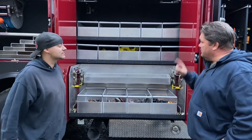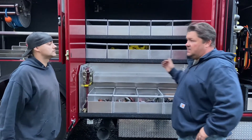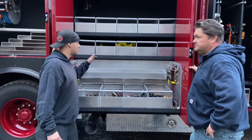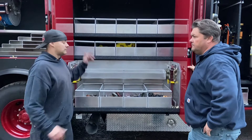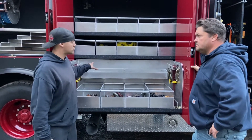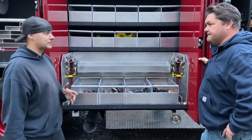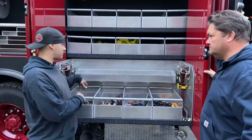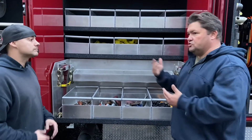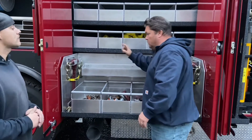You guys do incredible work. I want to talk about this custom compartmentation that you did — the three-sided slide-out. Tell me what you guys did here. So this compartment was completely empty, three shelves. They wanted all their rigging, straps, chains, chain binders, etc. in here. To gain some usable mounting surface, we put three sides on the bottom slide-out that comes out with the slide-out, so you're not reaching into the back wall trying to get to all your stuff. It makes it usable, so you don't have void space in the rear as the slide-out comes out — you don't have to reach into the back wall or the side wall.